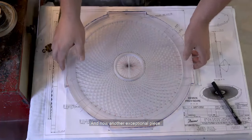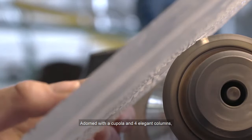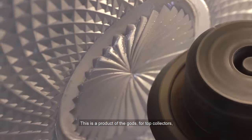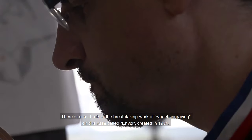And now another exceptional piece — this centrepiece of the Pavillon, a liquor cabinet adorned with a cupola and four elegant columns. It mirrors the sumptuous Temple of Mercury created in 1878 in real-life dimensions. This is a product of the gods for top collectors, a work of art encapsulating the entire Baccarat savoir-faire.